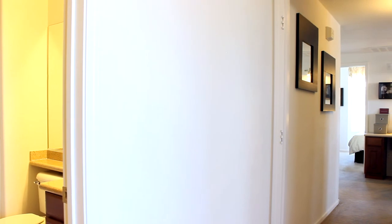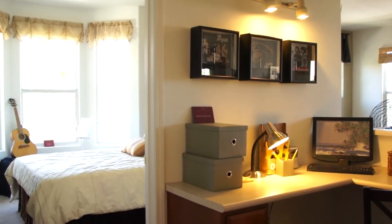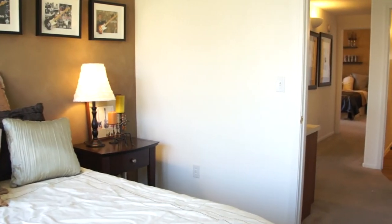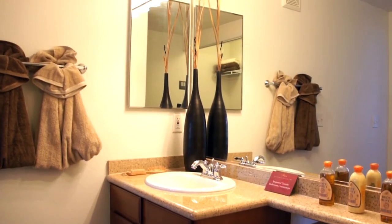The second bedroom is perfect for family or guests, featuring bay windows and a nice sized closet to fit all necessary belongings. The guest bathroom is just the right size to accommodate your guests with a large vanity and shower.